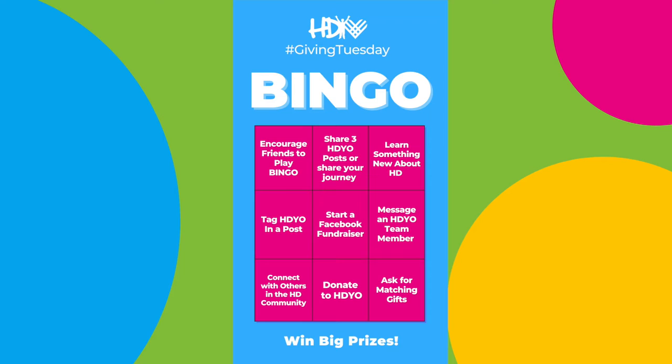It's really easy to play. All you need to do is hang out at our social media — Facebook, Instagram, Twitter — and take a look at our bingo card. This bingo card has a number of different options for you to participate in this fun activity.